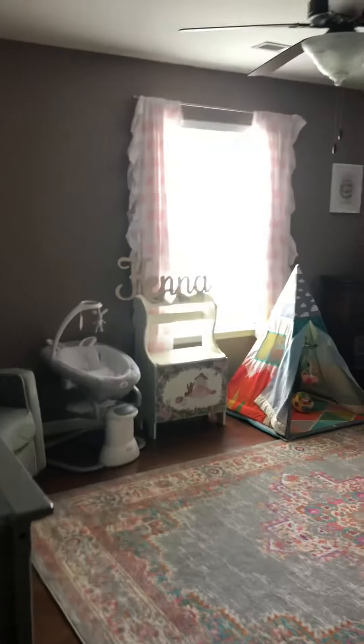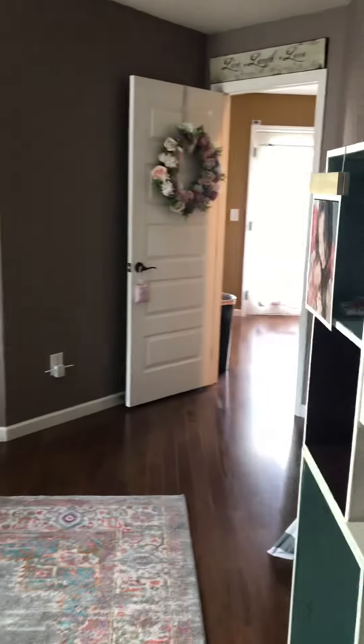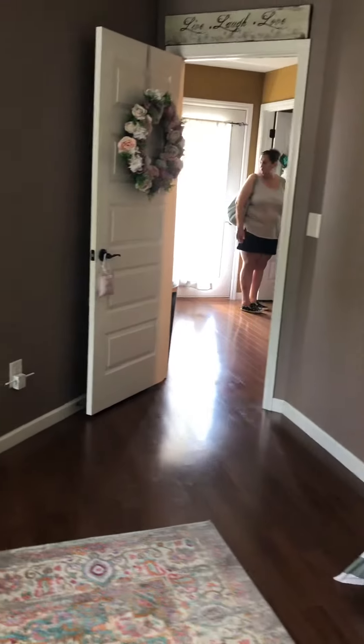No carpet. Hardwood floors. And back out to the landing.